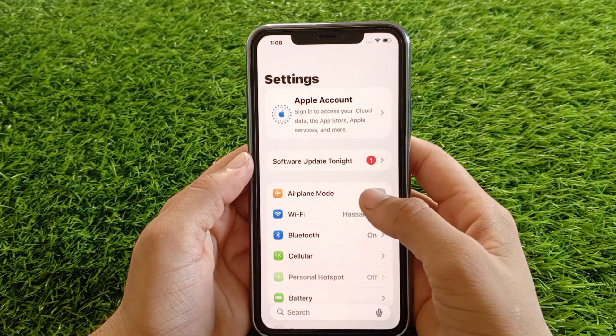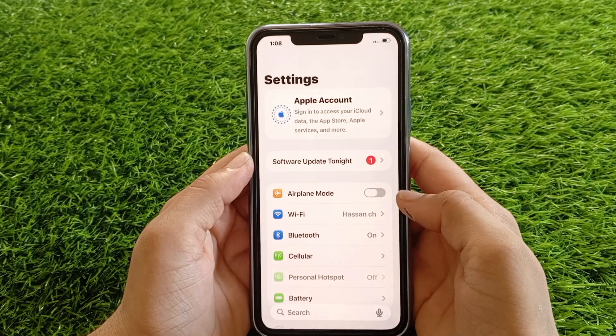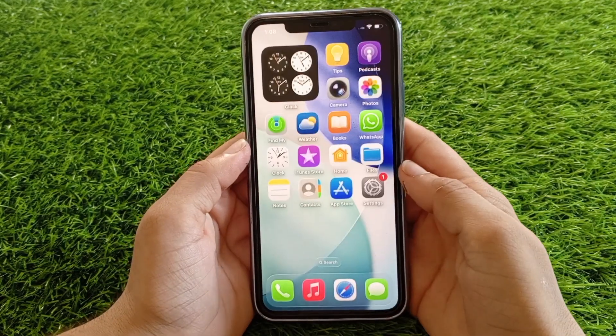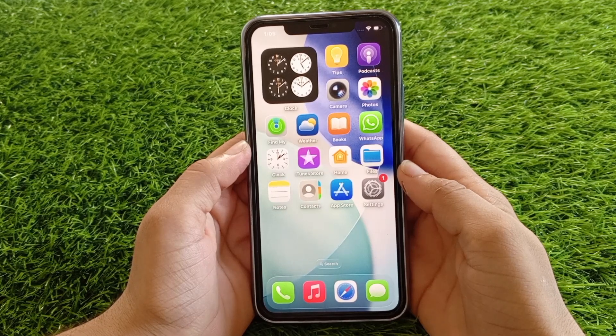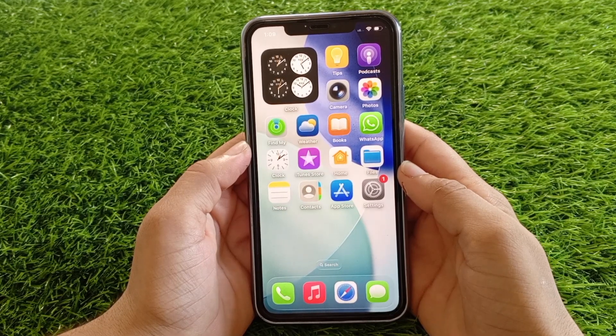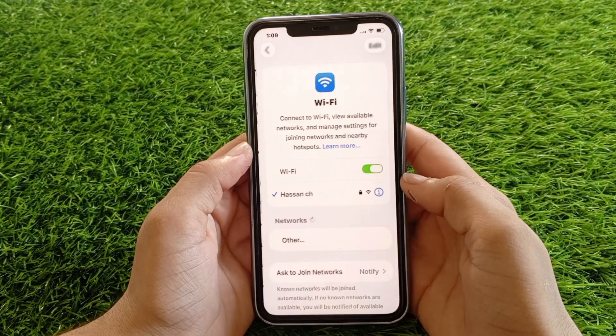then turn on airplane mode, wait a few seconds, then turn it back off. This simple trick can refresh your connections. Solution two: check your Wi-Fi connection. Open the Settings app on your iPhone, tap on Wi-Fi, and make sure